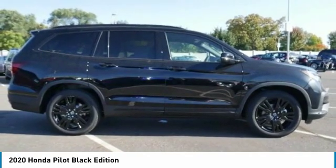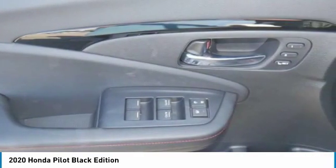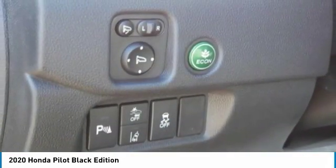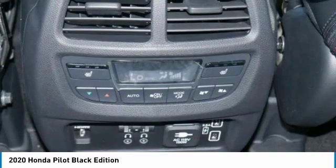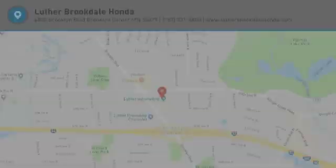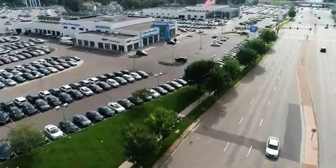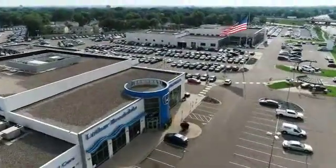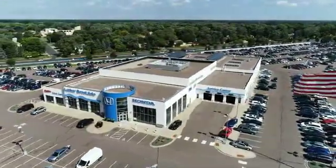Drive it today! This is Real Listed. Thank you.